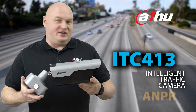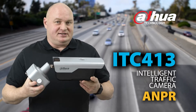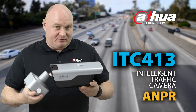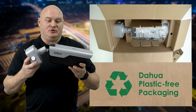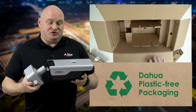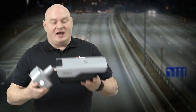We now have the ITC 413 — this is going to be a game changer for the ITC department. ITC stands for Intelligent Traffic Camera, and this product is incredibly feature-rich. The 413 is a four-megapixel all-in-one structured ANPR camera supporting H.264 and H.265, with built-in AI technology.